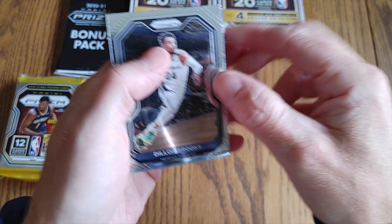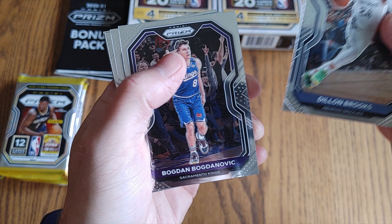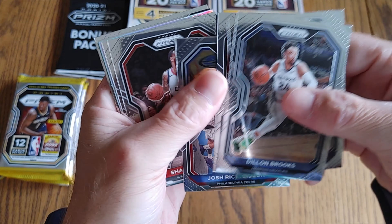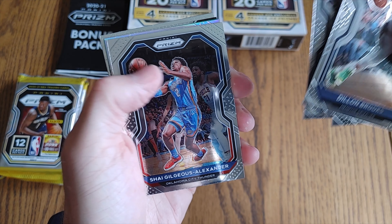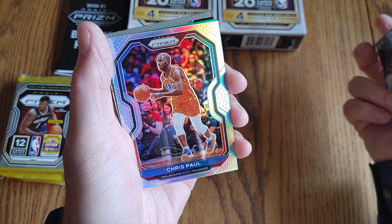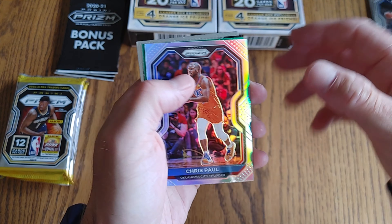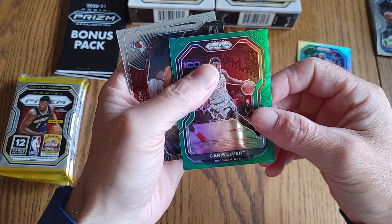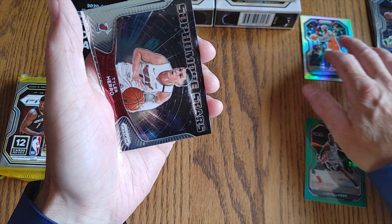First pack here. We have a Dillon Brooks, Bogdan Bogdanovic, Eric Gordon, Josh Richardson, Shabazz Napier, Shai Gilgeous-Alexander, and our silver is a Chris Paul. There's definitely more silvers out there. Our green is — I believe it's Caris LeVert — so not too shabby.